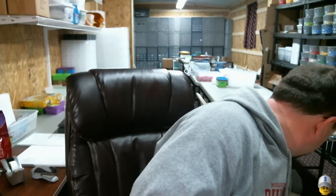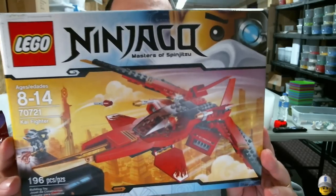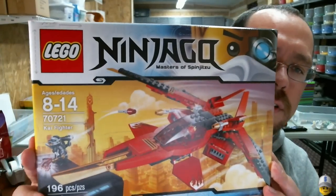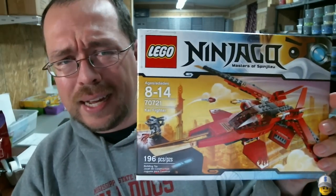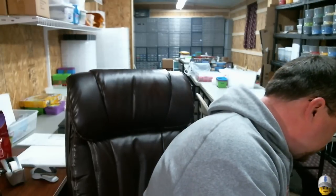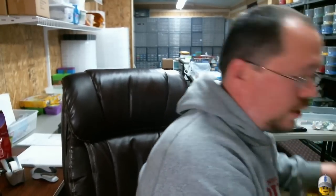I think I only got seven of these — also 50% off. Set 70721, the Kai Fighter. You've seen this on Amazon, Walmart, and Target anywhere from $11 to $14. I paid nine dollars even for them. Happy with that — I picked up seven. I've got those right here for anyone who wants to doubt — there's seven.